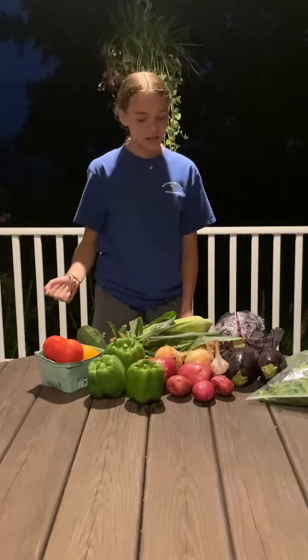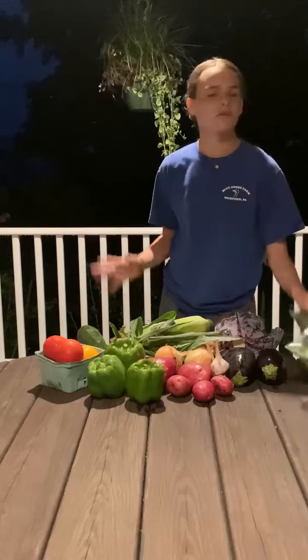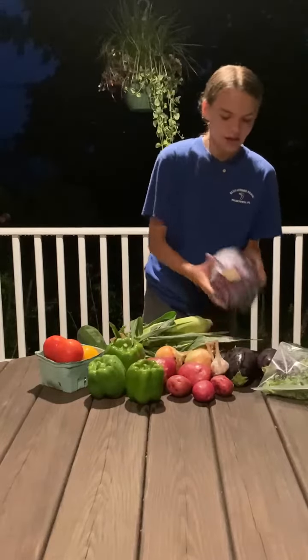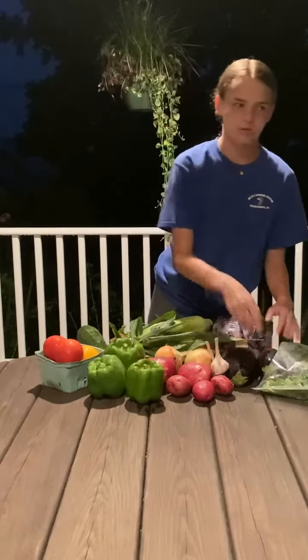In the box this week, which is a very colorful one and a very heavy one, we have salad mix — great for salads. Red cabbage, which I know it looks more like purple cabbage, but it's called red cabbage.